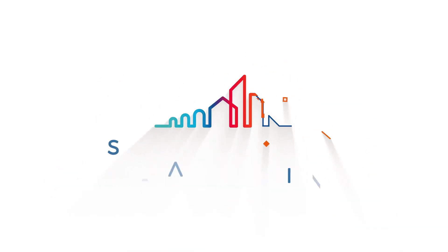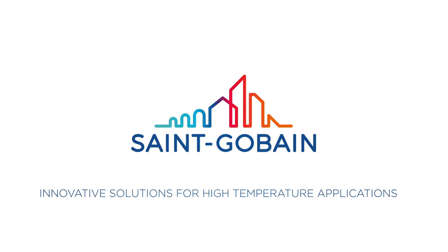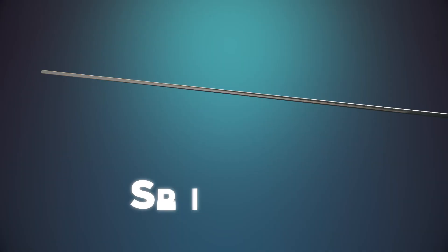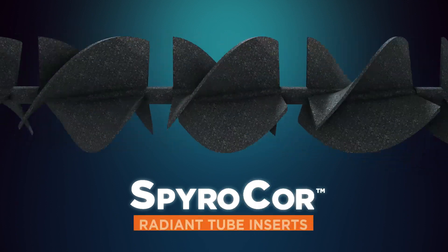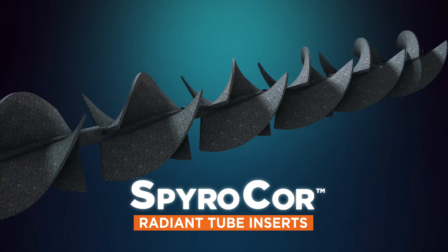St. Gobain Performance Ceramics and Refractories leads the industry with innovative solutions for high temperature applications. Among them is SpiroCore, a next generation radiant tube insert that delivers sustainable performance to industrial furnaces.